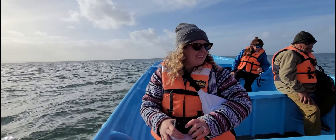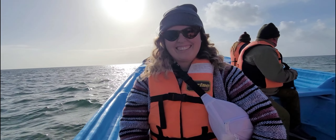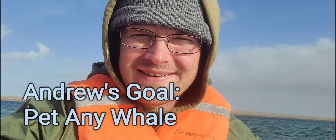But enjoy this video. I know there is a little bit of wind noise, but we're working on getting a new microphone soon. Your goal is to see a baby whale. Yes, I like it. My goal is to pet a whale — any age, any gender.